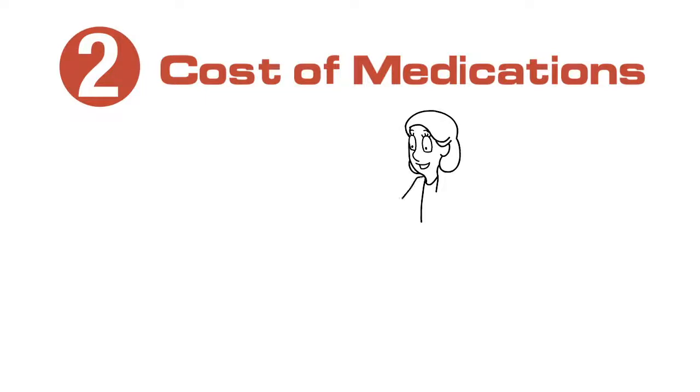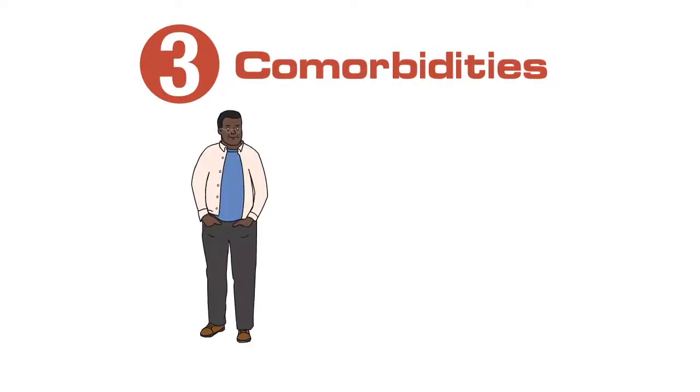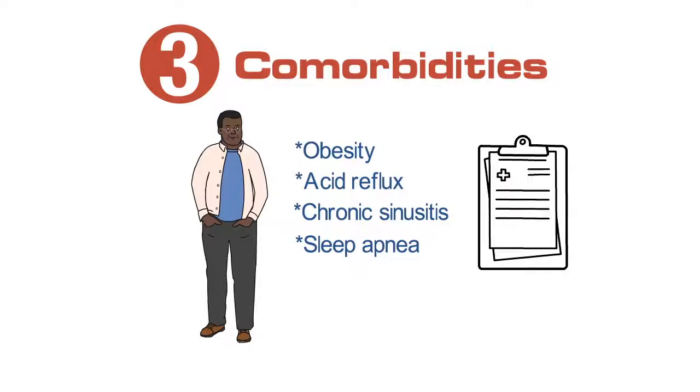Cost of medications can also make it hard for patients to use their medicines regularly, so this is a great conversation to have honestly with your patients. Comorbidities which contribute to uncontrolled asthma include obesity, gastric reflux, chronic sinusitis, and sleep apnea. If you suspect any of these comorbidities, please address them with your patients, including appropriate testing when available.